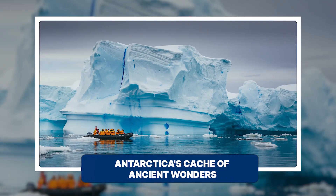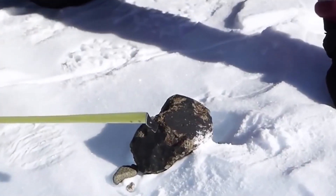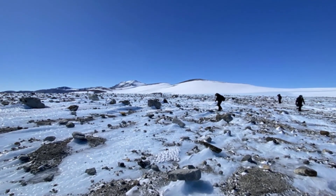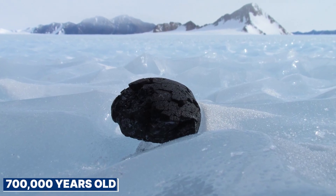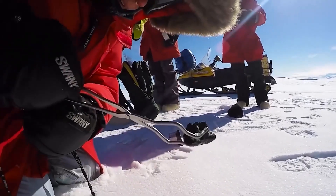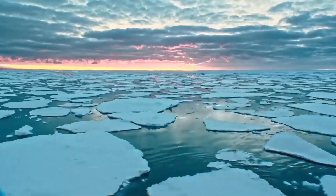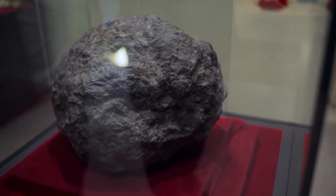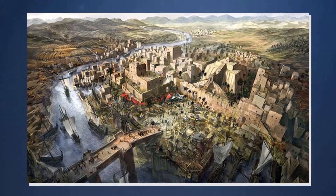Antarctica's huge ice plains are also great for finding meteorites. The dark meteorites stand out against the white ice, making them easy to spot and preserving them from corrosion. About 90% of all meteorites found on Earth are discovered in Antarctica. Over the last 50 years, more than 10,000 meteorites have been found here, some over 700,000 years old. In 2015, scientists found a small meteorite the size of a potato that had impacted Earth in 2002 and came from Mars. The discovery of both ancient human remains and meteorites in Antarctica suggests it is not just a land of ice, but a keeper of secrets from both Earth and space.